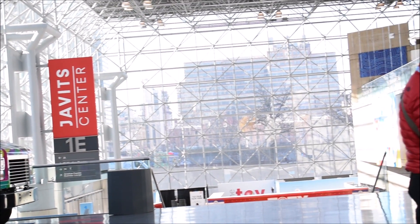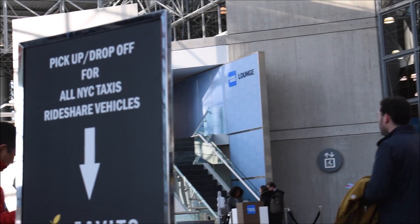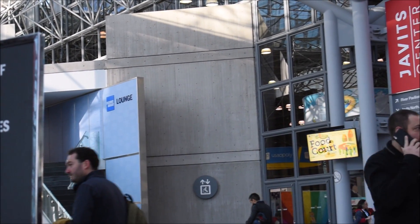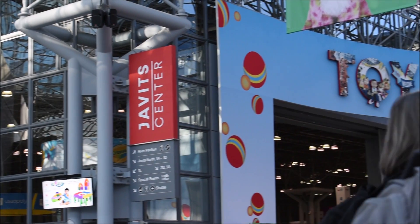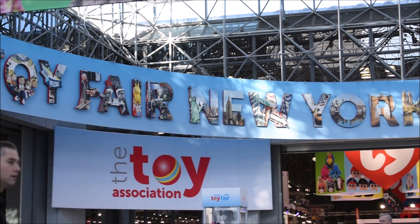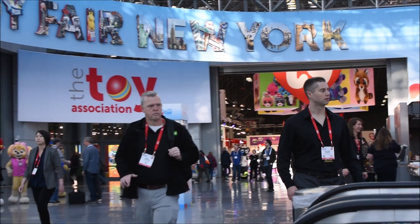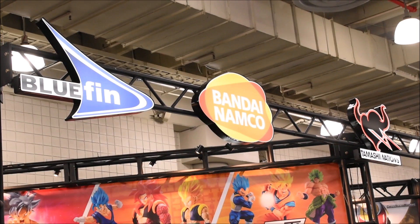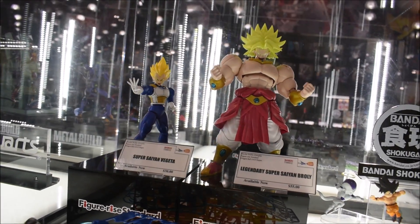Hey, what's up guys, evora94 back with some more Toy Fair 2020 coverage. Here we have the Bluefin Bandai Tamashi area of the convention center. I just wanted to give a little shot of the entrance because this was my first Toy Fair, so it was pretty cool seeing everything in person — something I'm used to seeing through a computer screen normally, so it was kind of surreal for me.